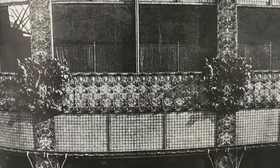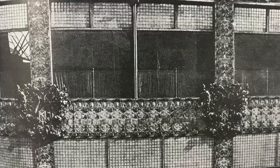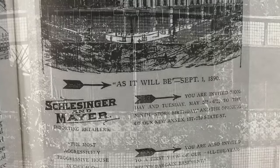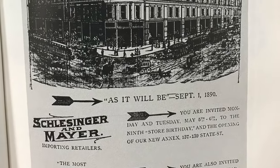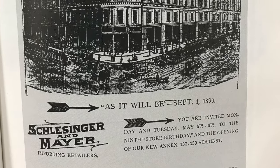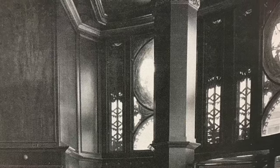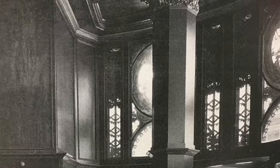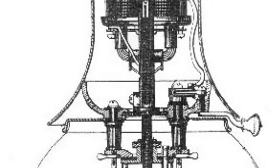Before the store was the Carson Pirie Scott Building, it was an old Licht Singer and Mayer Building. At that time it did not contain electricity until a generating plant and electric lights were added when the building was remodeled in the 1890s. Since the windows in the building were big, this allowed sunlight to enter the building more, helping customers to see their merchandise more clearly.